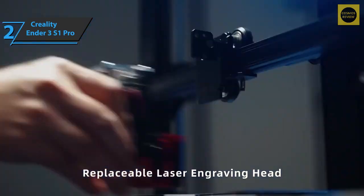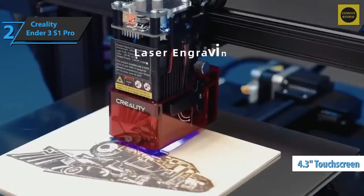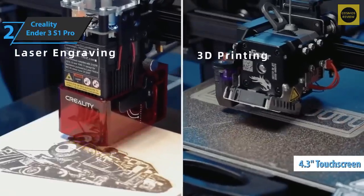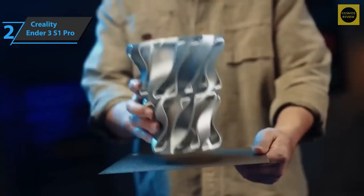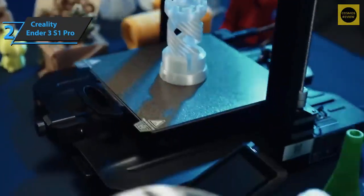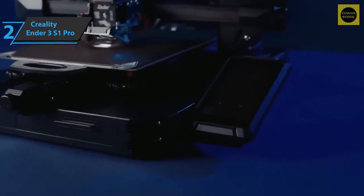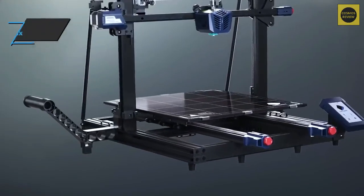To control printer settings, the Ender 3 S1 Pro comes with a large color display for easy control and an enhanced overall aesthetic. New to Creality, the most striking feature is the energy-efficient LED light bar at the top, which helps you better see prints in progress and get better time-lapse recordings or videos of your prints. Good stuff — a thumbs up from here.